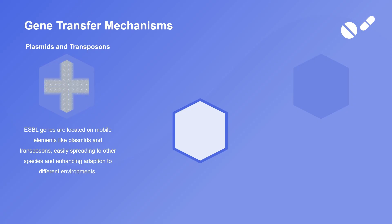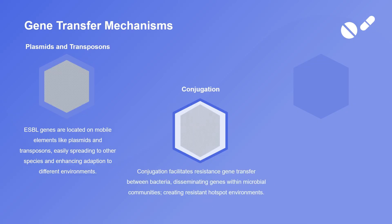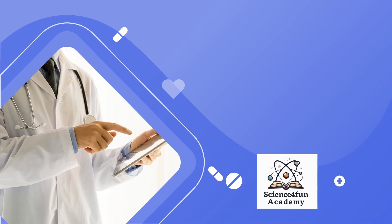Infections caused by ESBLs include urinary tract infections, pneumonia, bloodstream infections, and intra-abdominal infections.